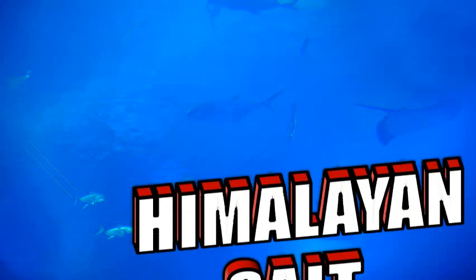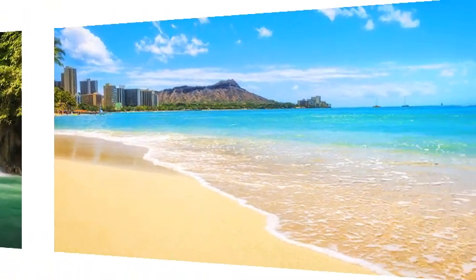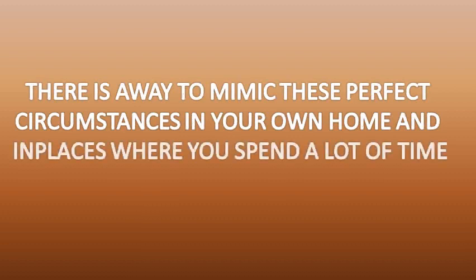Today I'm going to talk about the amazing health benefits of Himalayan salt lamps. Have you ever noticed how mentally and physically refreshed you feel after sitting by a gushing waterfall? Or how you feel a boost in energy after spending time at an untamed seafront? What makes you feel so good in spots of this kind is the abundance of negative ions which get produced in some natural places. There is a way to mimic these perfect circumstances in your own home and indoor places where you spend a lot of time.